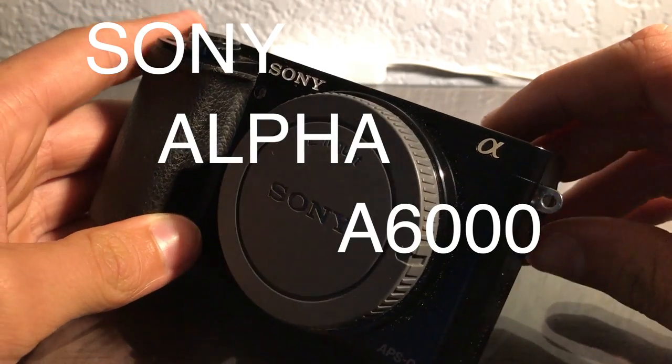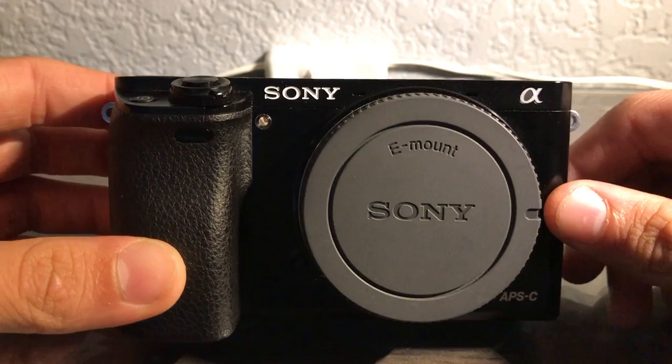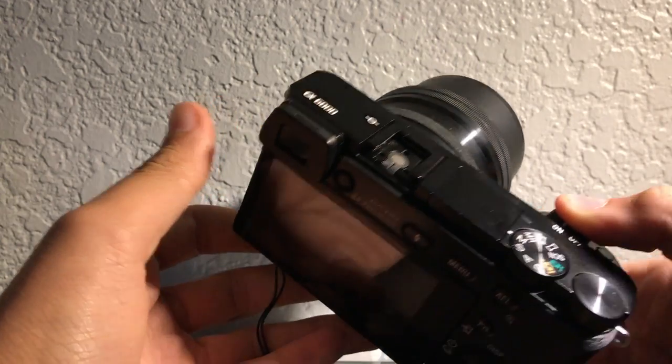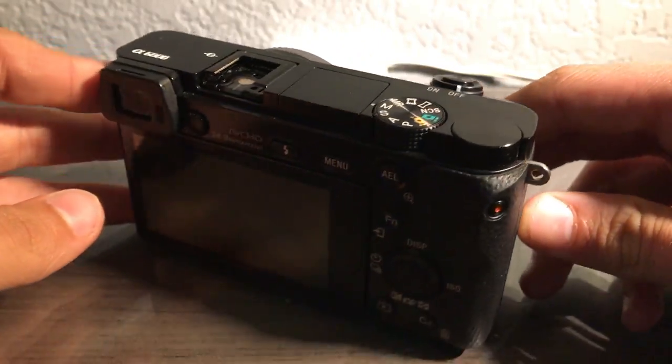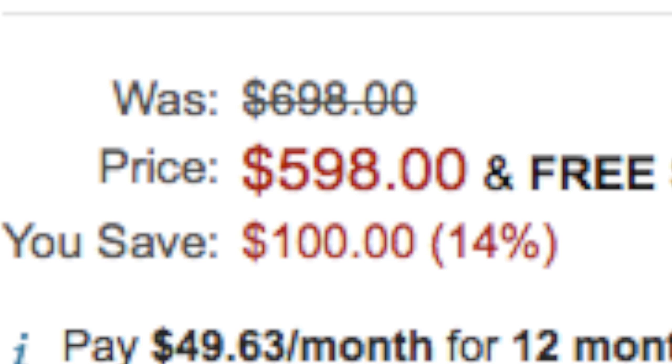This is the Sony Alpha A6000 and it is a great all around camera. It can take photos at a super high rate and also take some super clean footage. This camera on Amazon goes for about $600, and that's on sale from the normal $700.